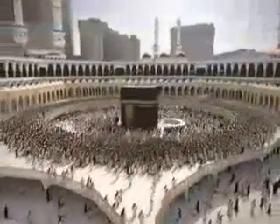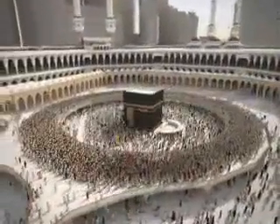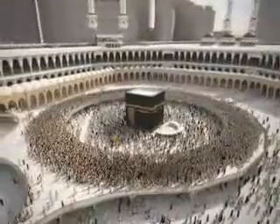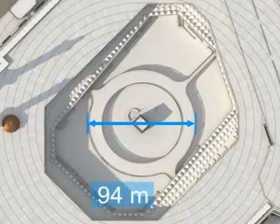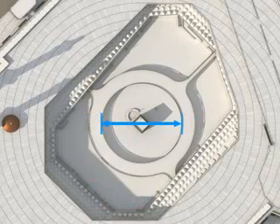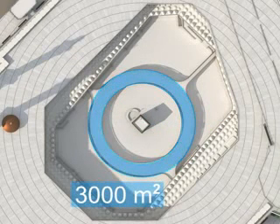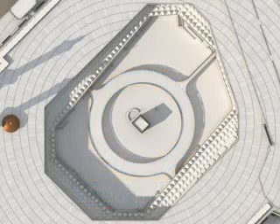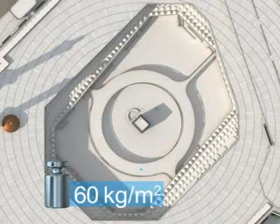This lightweight structure is designed to integrate well with the existing Haram Mosque. The outer diameter is around 94 metres, and the inner diameter is around 70 metres. The width is around 12 metres. An additional area of around 3000 square metres will be added to the Mataf. The total weight is around 200 tonnes, resulting in a dead load of around 60 kilograms per square metre.